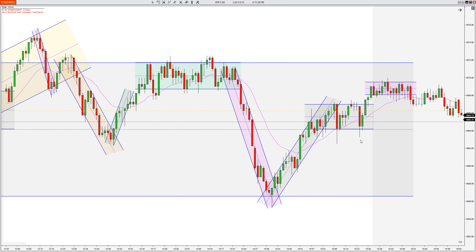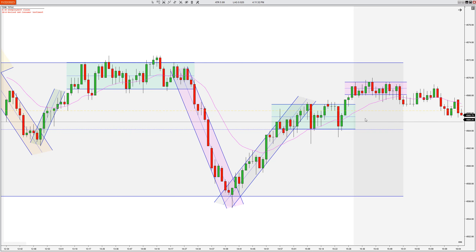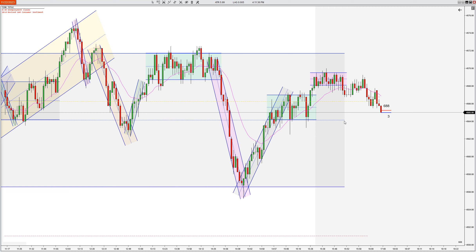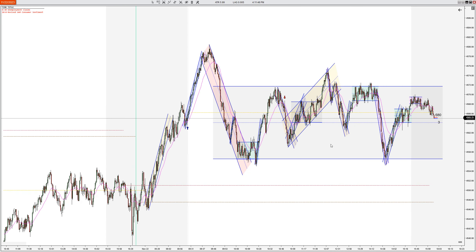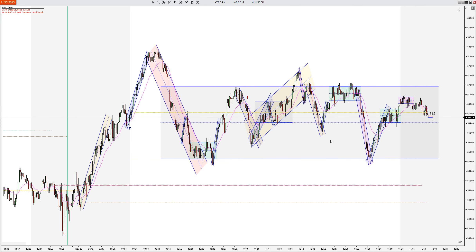Got a good bar here that finished pretty low — probably could consider that, but it just didn't form on this chart. So pushes higher, stops sideways, and that's the 3:30 hour. Hope you guys enjoyed that. Hopefully we get some more volume over the next week, especially next week coming out of Thanksgiving. Thanks for watching, and have a great Thanksgiving. Bye.